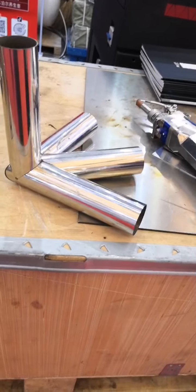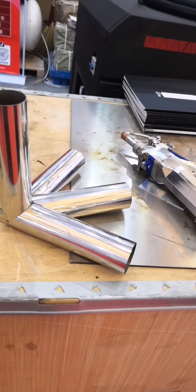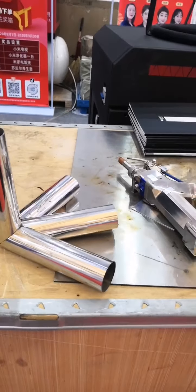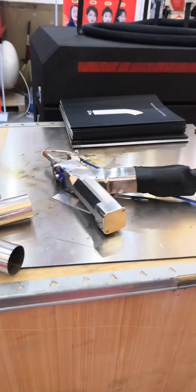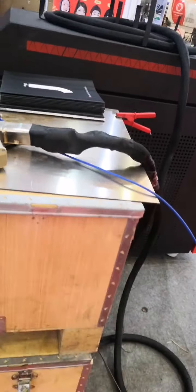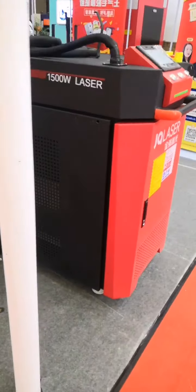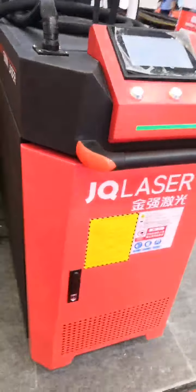In addition to the advantages of laser welding compared to traditional welding, it also has a wide range of applications, including high-speed rail industry, automobile industry, sheet metal processing, and electronics industry.